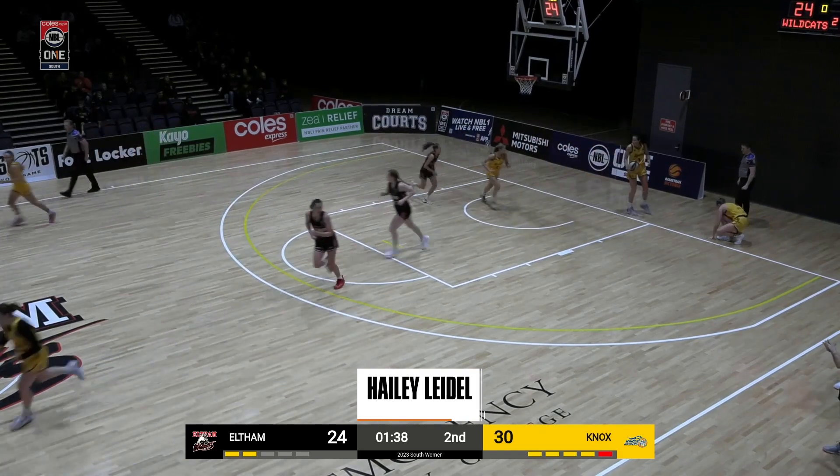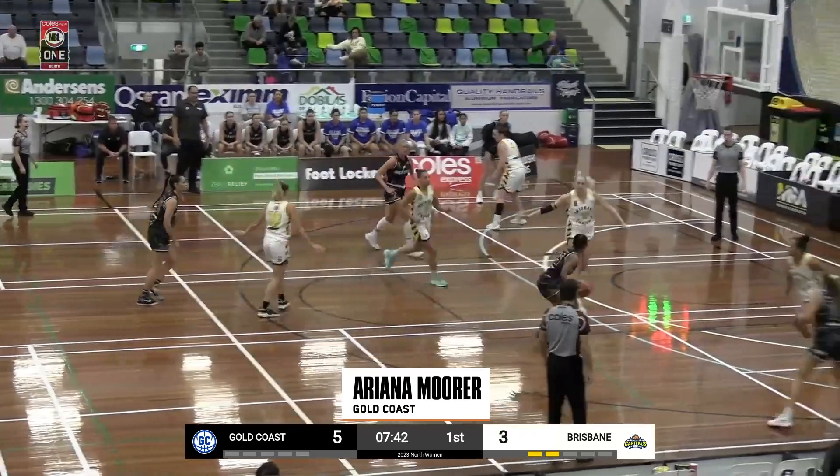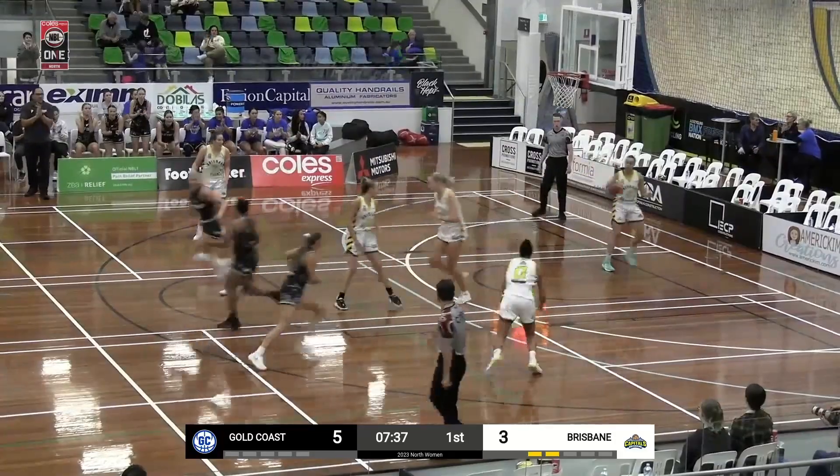Coming in at number 8, Ariana Moura splits the defense, gets to the rack, and drops a nice dime for an easy two to a teammate.